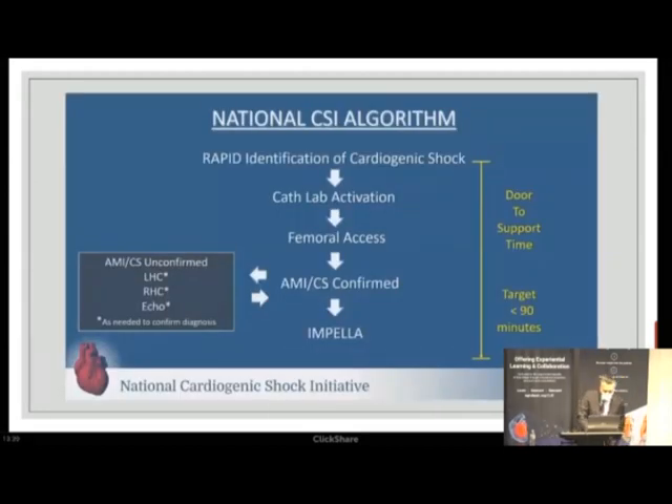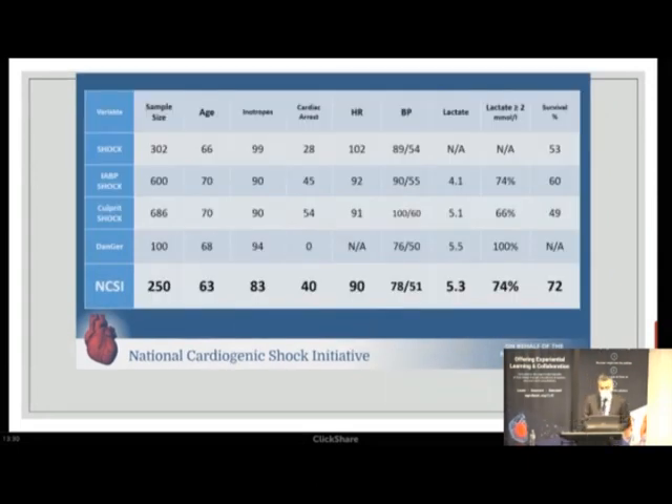The National Cardiogenic Shock Initiative, started by Bill O'Neill and colleagues at Henry Ford Hospital, modeled cardiogenic shock management on door-to-balloon time, now applying the concept of door-to-support time. Using SKY definitions integrated into systems of care and algorithms, the initiative emphasizes recognizing shock early — even in the field — activating the cath lab, confirming MI and shock with cardiac power output, PAPI, right heart catheterization, and echo, then initiating therapy early. They have improved survival to 72%, replicated at other centers around the country.